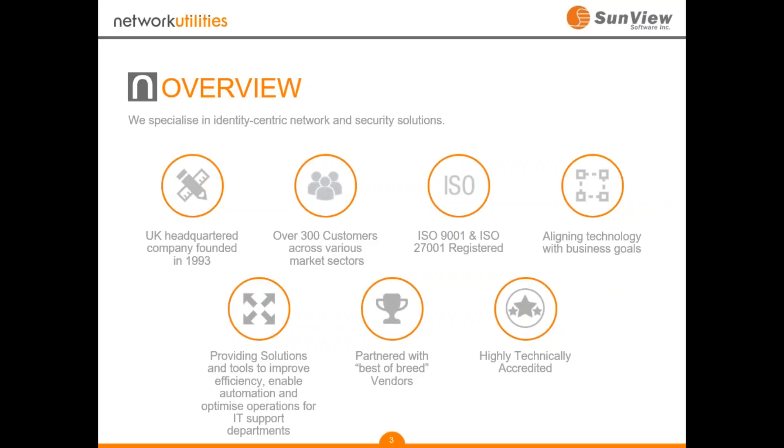We are an ISO 9001 and ISO 27001 registered and certified organization, which means we take quality assurance seriously and also the security of data we manage. Specifically in IT service management, we provide technologies that enable our customers to improve efficiency, including automation and optimization of IT support operations — traditional help desk and service desk tools, change management solutions, and remote management technologies. We work with a number of best-of-breed vendors, and one I'd like to introduce today is our partner, Sunview Software.